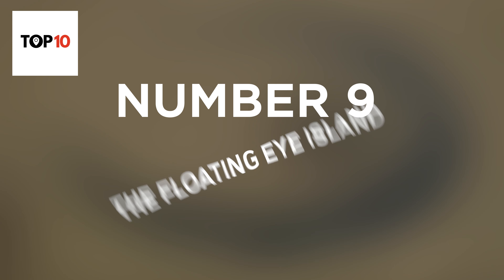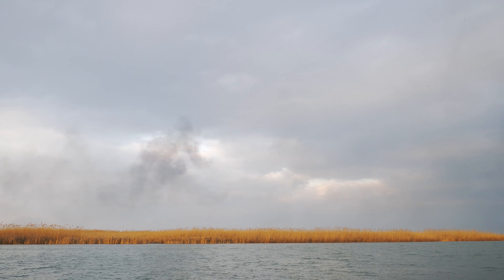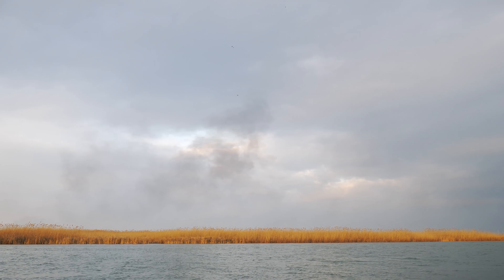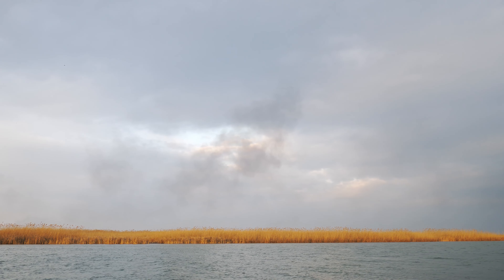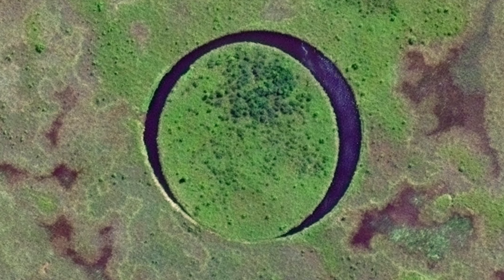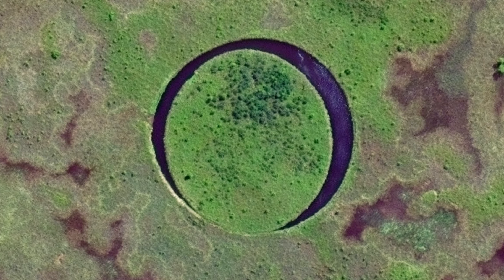Number 9: The Floating Eye Island. In the Piranha Delta, between the cities of Zarete and Campana in Argentina, is an island shaped like a near-perfect circle. The Floating Eye Island has a diameter of 390 feet and is surrounded by a channel that also forms an almost perfect circle. Thanks to the presence of the round landmass within this channel, the island looks strikingly similar to a crescent moon, and together the channel and the island resemble an eye, which is how it earned its nickname.